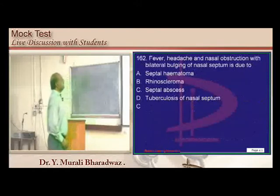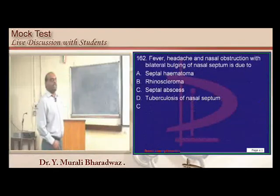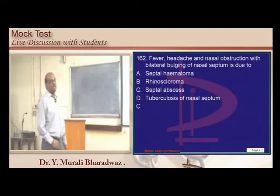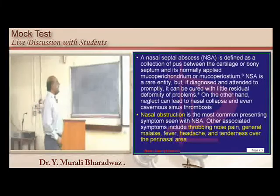Fever, headache, nasal obstruction with bilateral bulging of the nasal septum is a classical feature of septal abscess, where there will be throbbing nasal pain, general malaise, fever, and headache.